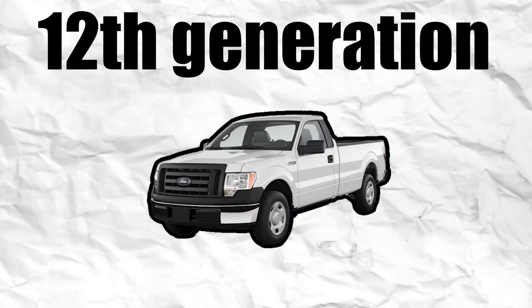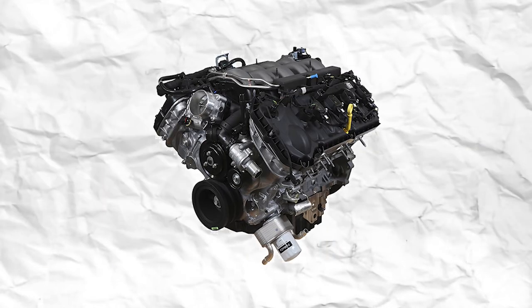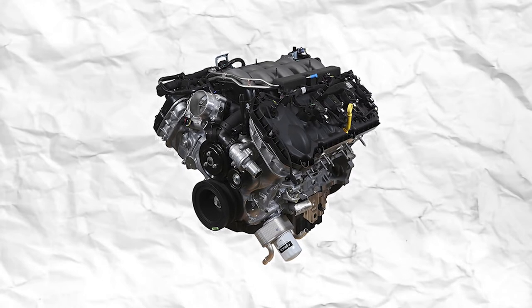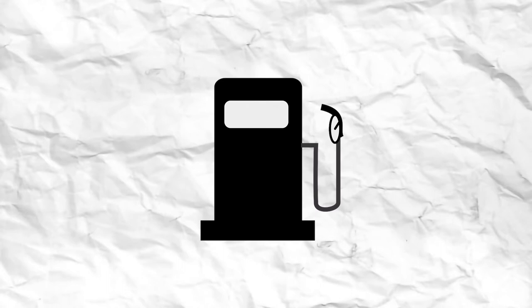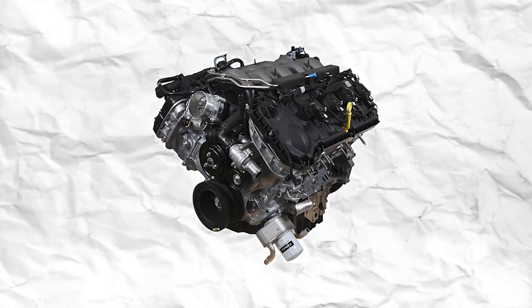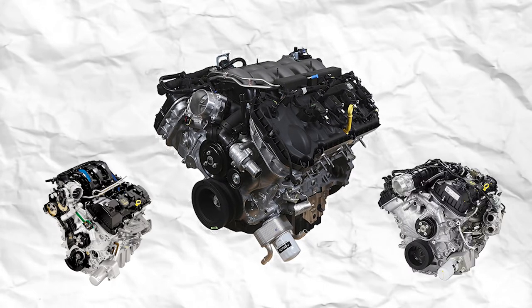The 12th generation was introduced in 2009 as an update of the Ford full-size truck platform. A new model for 2010 included the SVT Raptor, a dedicated off-road version of the F-150. In 2011, Ford reintroduced the 5.0 in the F-Series with its new 5.0 Coyote dual-overhead cam TI-VVT engine with 360 horsepower. As part of a major focus on fuel economy, the entire engine lineup for the F-150 was updated, also gaining a new 3.7-liter V6 and a powerful twin-turbocharged 3.5-liter V6 dubbed EcoBoost by Ford.